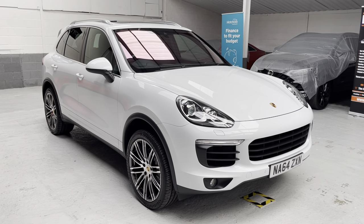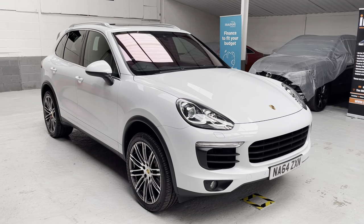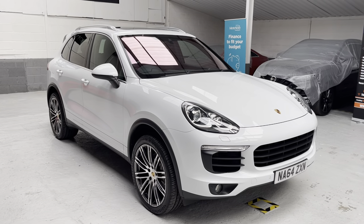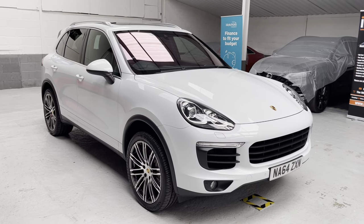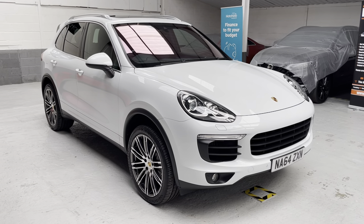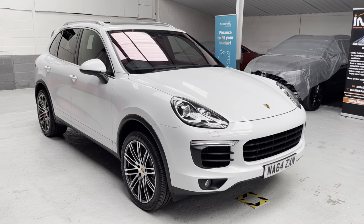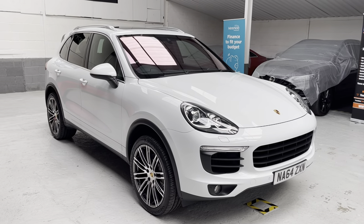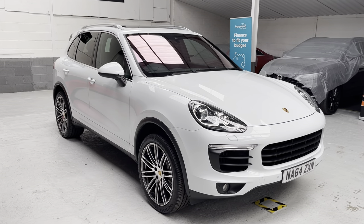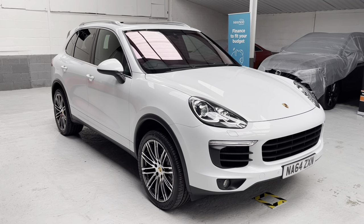It's been fabulous showing you around the car. Our website and Auto Trader retailer stores page have all the information, technical details, and the full fabulous specification. I look forward to catching up with you — it's been a pleasure. Take care and enjoy the rest of the day. Thank you.